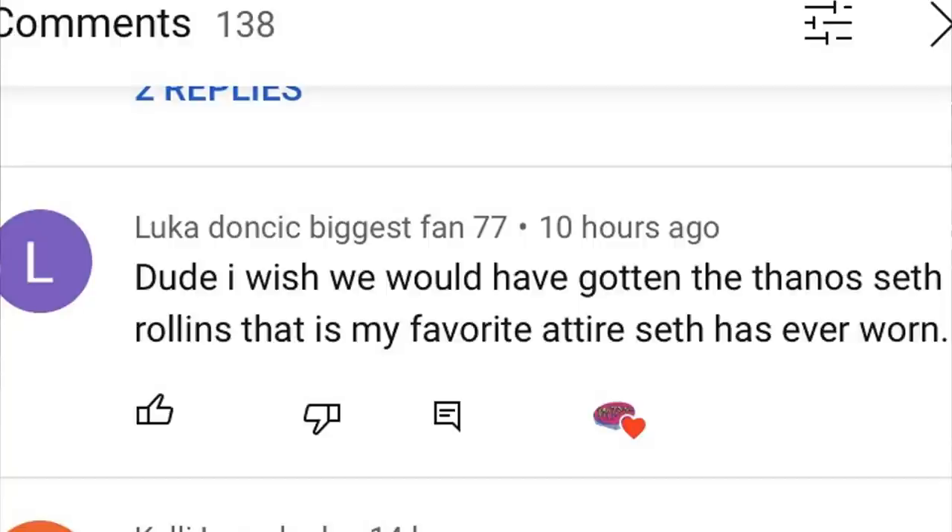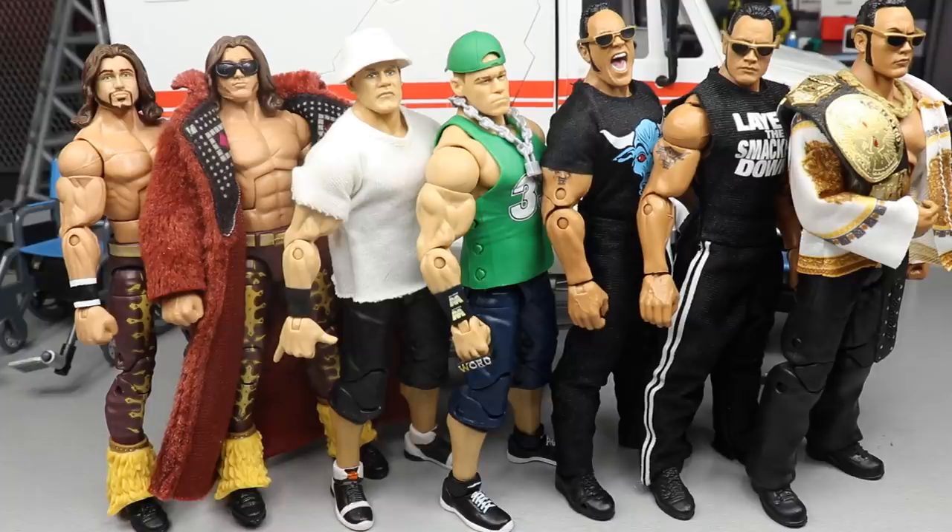He also says he wishes we got the Thanos Seth Rollins gear — I highly agree, I voted for the Thanos gear and really wanted it. The new WrestleMania 35 gear won the fan vote instead and beat it by only about two percent. Hopefully they make it one day — they missed the WrestleMania 34 Avengers gear, they haven't made the Survivor Series Chicago Bulls themed gear either, so there's a lot of great Seth attires still to be made. Huge shoutout to Luka Doncic Biggest Fan 77, thanks for watching, subscribe to the channel, and I'll see you in the next video.